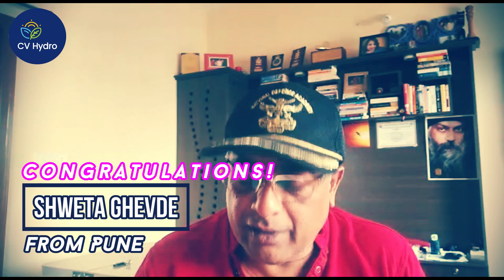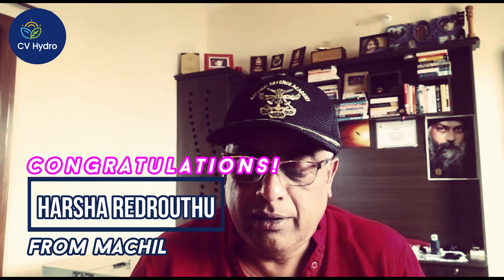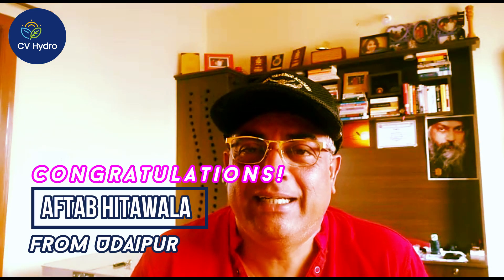The winners are: Mrs. Rashmi Joshi from Bangalore, Shweta Devday from Pune, Santosh Joshi from Bangalore, Harsha Redrautu from Machilipatnam, and Aftab Heetawala from Udaipur. All of you will be sent a small nutrient kit to your addresses as given on the Google Forms. Congratulations!